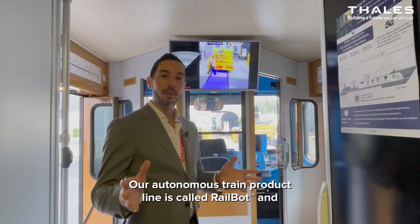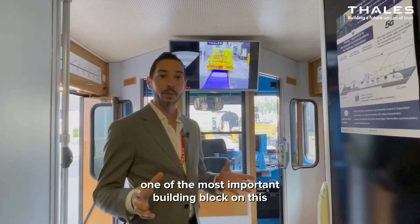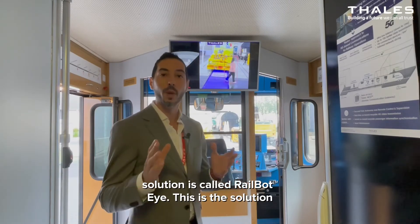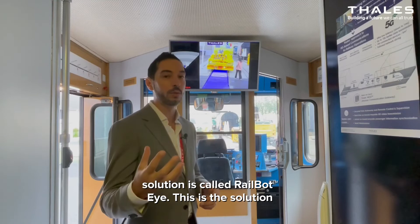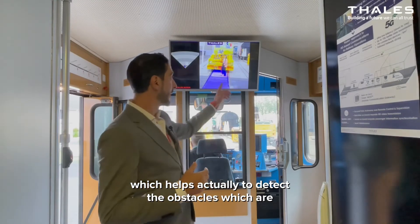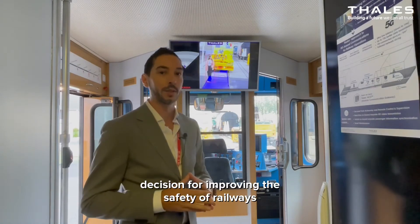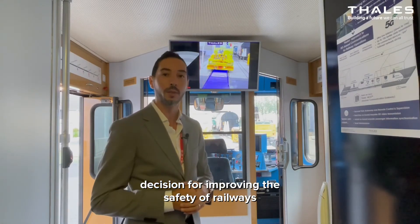Our autonomous train product line is called RayBot, and one of the most important building blocks in this solution is called RayBot I. This is the solution which helps to detect the obstacles which are in front of the train, in order to take the right decision for improving the safety of railways.